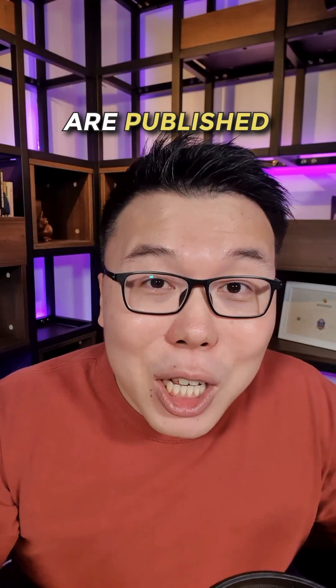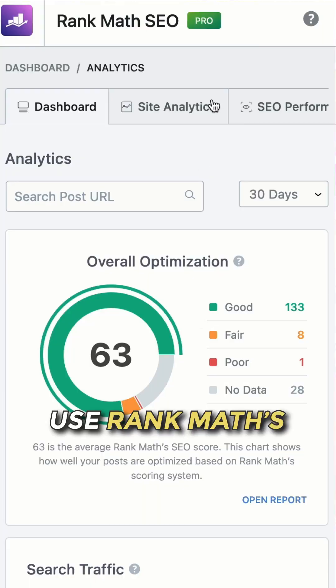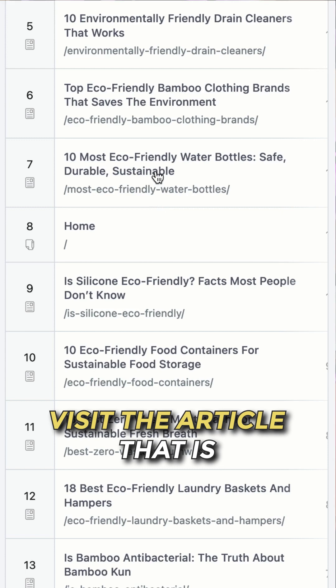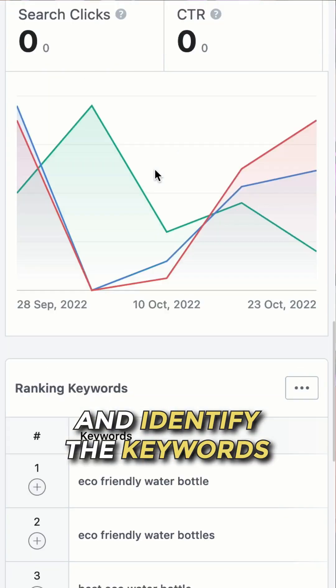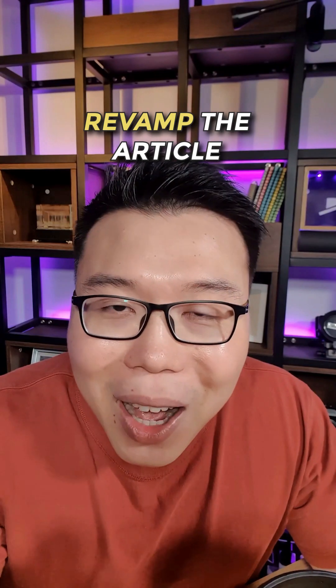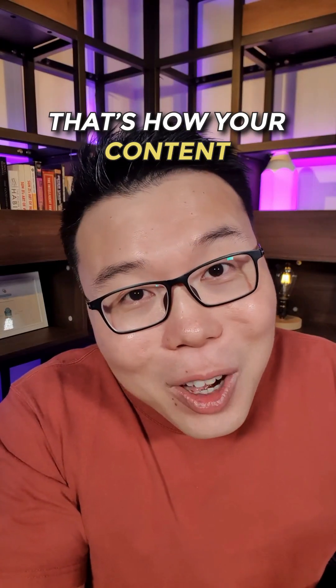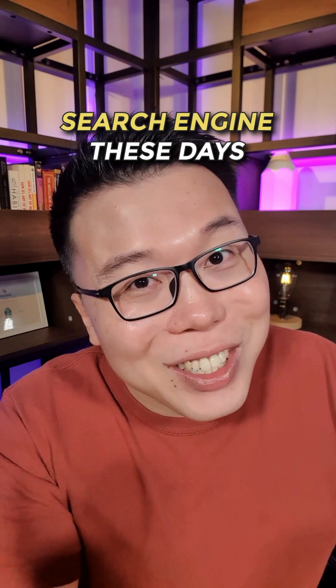And finally, when your articles are published but they didn't rank well, use Rank Math's SEO Performance tool from the Analytics module. Visit the article that is not doing so well and identify the keywords it is ranking for. Revamp the article to satisfy the search intent of those keyphrases. That's how your content can rank highly on search engines these days.